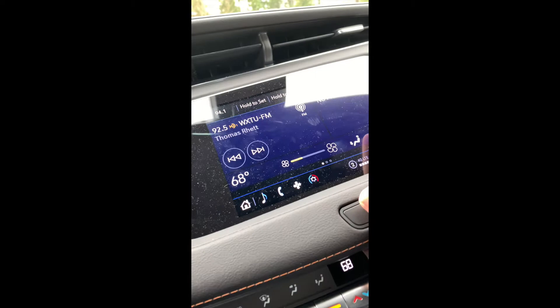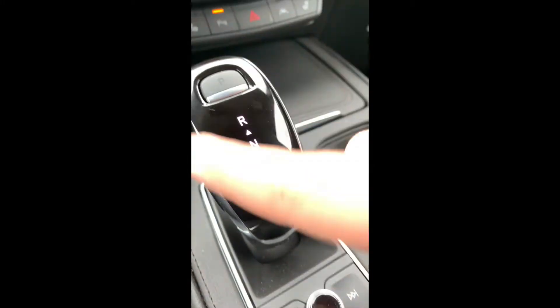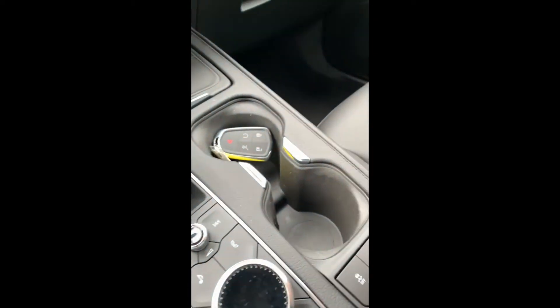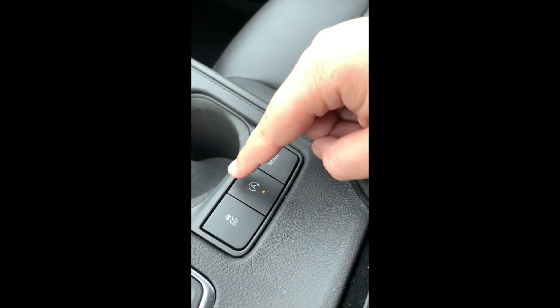It shows you what channel you're on and all that. So this is the interior — the steering wheel is nice and sporty. Here's the shifter, it's got all the buttons, it's got the dial. You got your mode — auto start, I think traction control.